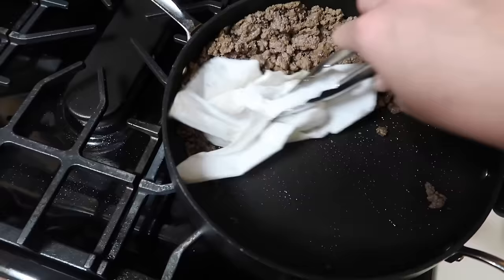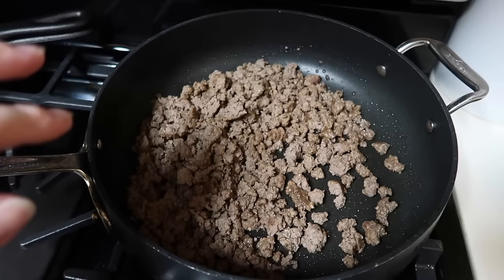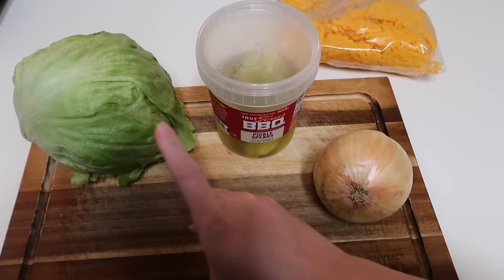Once cooked through, just strain off any grease — whatever your preferred method is. I like to use some paper towel with some tongs and just blot up any of the excess grease. I like to do this step first because that way it gets to cool down a little bit in the pan. I have a weird thing about hot meat protein on a cold salad — I want this to cool off to more room temp by the time I put it on top of the salad.